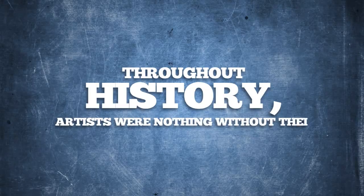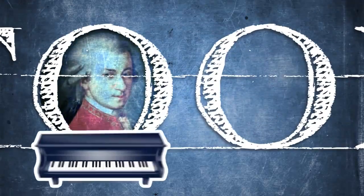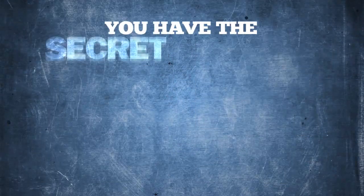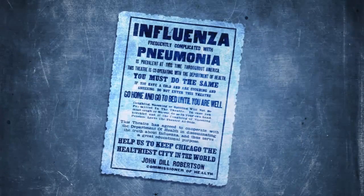Throughout history, artists were nothing without their tools. Mozart had a piano, Michelangelo had his paints, and now you have the secret weapon to laying down the sickest beat since the Spanish flu.